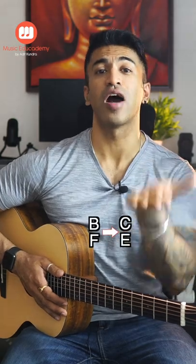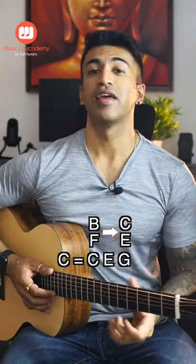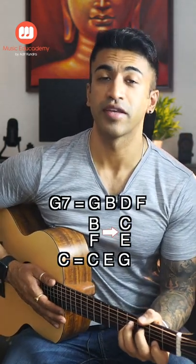Now, the tritone wants to resolve. The B note wants to move up to a C, and our F note wants to move down to an E. So, our B and F want to resolve to a C and E — it's a very nice resolution. And our C and E notes are in C major (C, E, G). That's why our G7 to C major resolution is your authentic cadence.